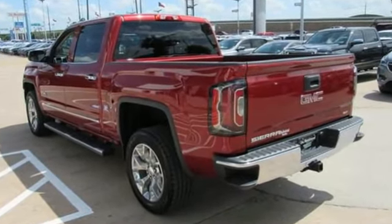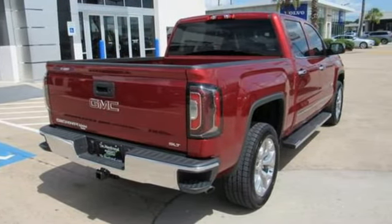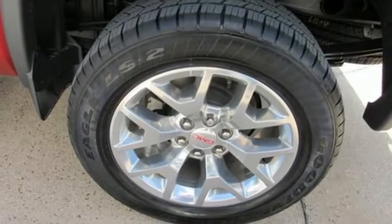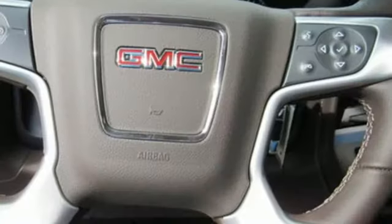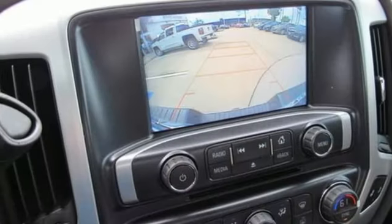Integrated navigation system with voice activation, power-heated mirrors, dual-zone climate control, auto-dimming rear-view mirror, Wi-Fi hotspot, driver memory seats, automatic transmission, active grille shutters, gas-pressurized shocks, and V8 engine.